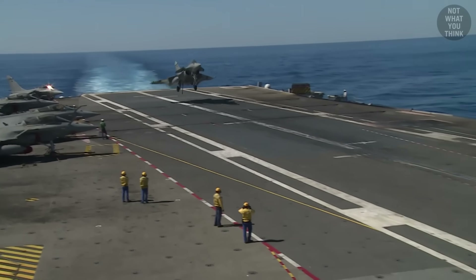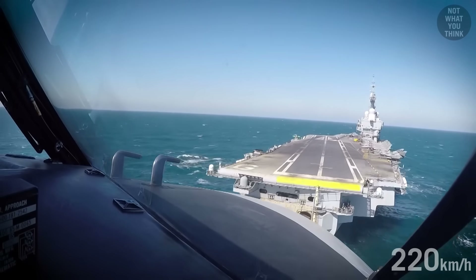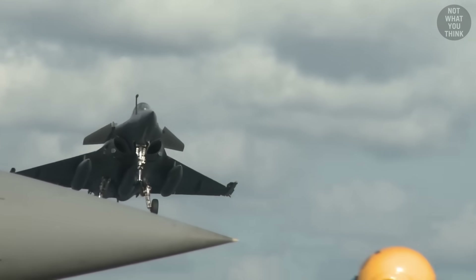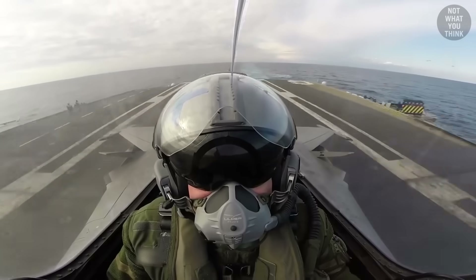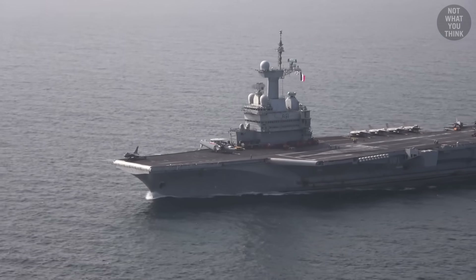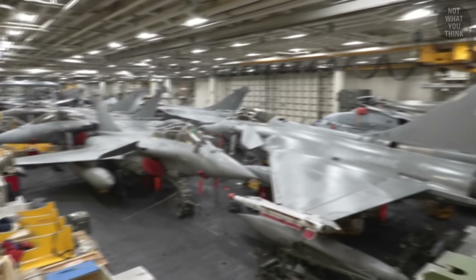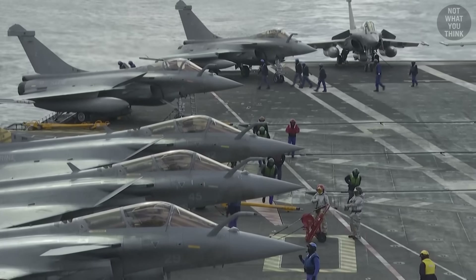When it comes to landings, the Rafale pilot has just under 300 feet of runway to go from 120 knots of speed to a full stop. This usually takes about one and a half seconds, during which the pilot experiences 4 g's of deceleration. In total, Charles de Gaulle can carry up to 40 aircraft. 23 fixed-wing aircraft and two helicopters are stored in the hangar bay, and the rest are carried on the flight deck.